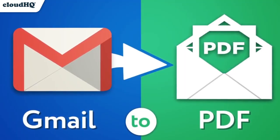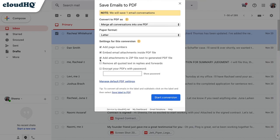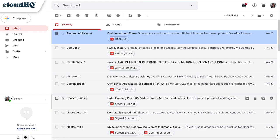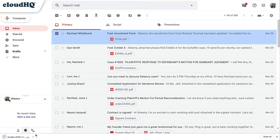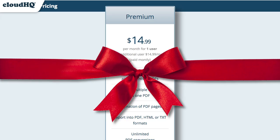Next up, we have Save Emails to PDF. This lets you save and send your emails as one PDF file. And with the premium version, you'll be able to save as many emails to PDF as you want and even be able to encrypt and password protect them too — an excellent solution for storing sensitive information. That would have cost you $14.99 a month for the ultimate tool for file management and security.